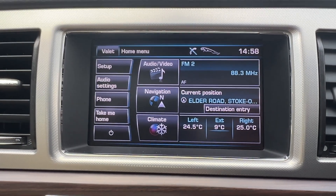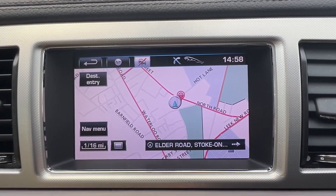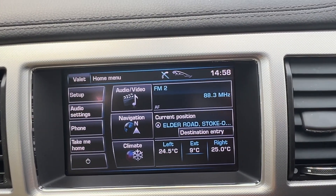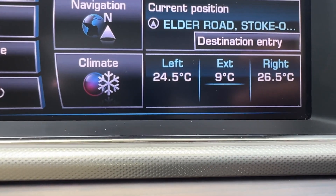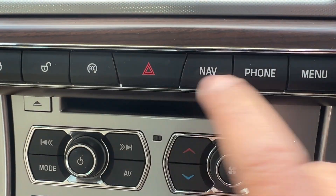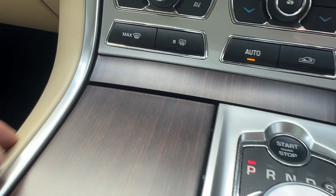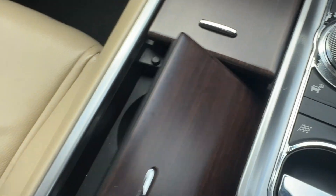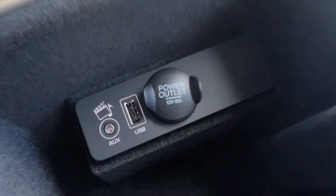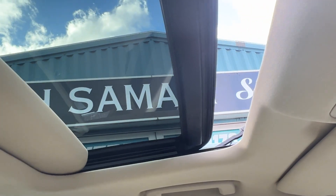Reverse camera, satellite navigation, Bluetooth phone connection, individual climate control, all the media across there, CD system, auto dimming. Gear selection — as you can see the ashtray has never been used. Cup holders. Centre armrest with USB and aux input. And of course the one-touch sunroof tilt and slide with the sun blind.